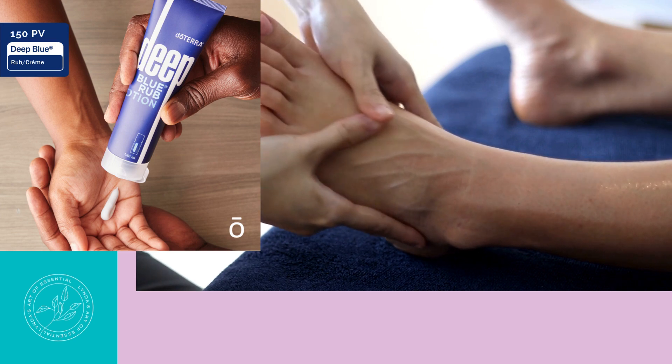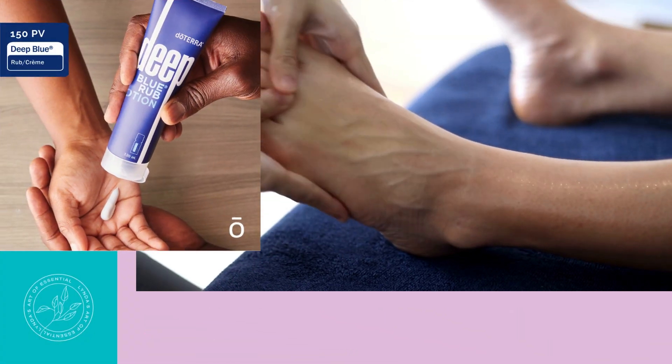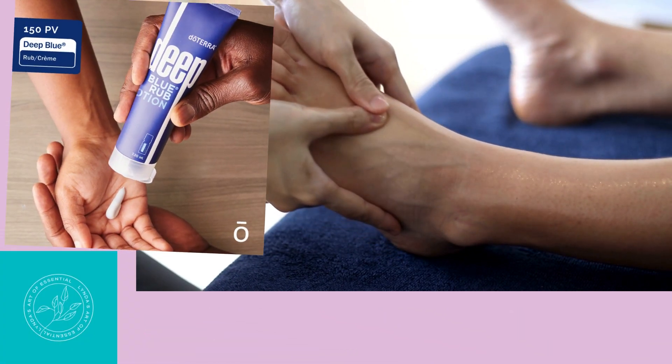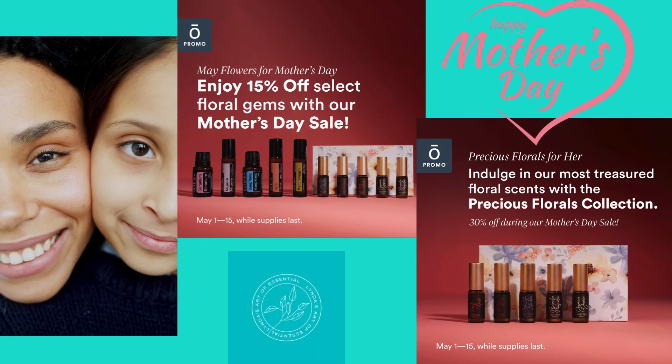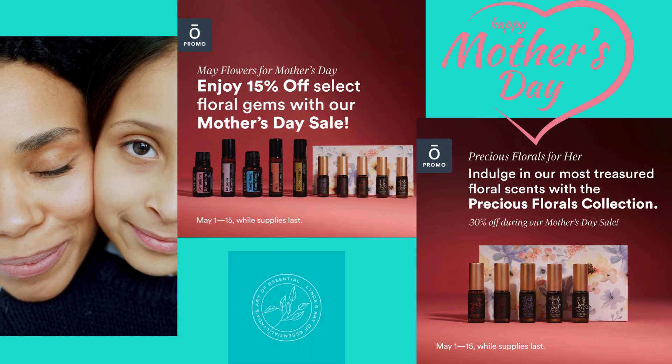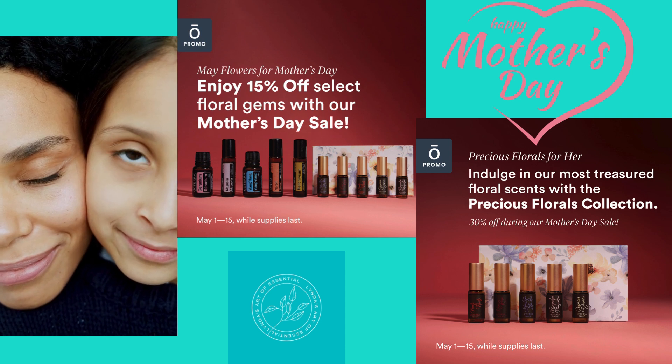In Canada, if you reach 100 PV with your order, your shipping is free. This May, wish your mother a happy Mother's Day with one of these oily options — from the 1st to the 15th of May.